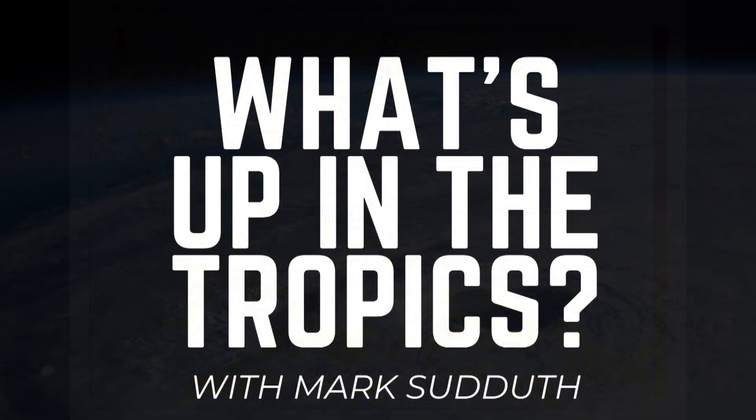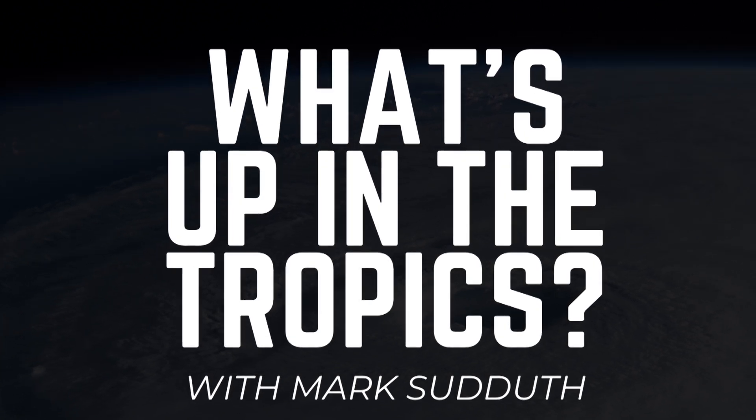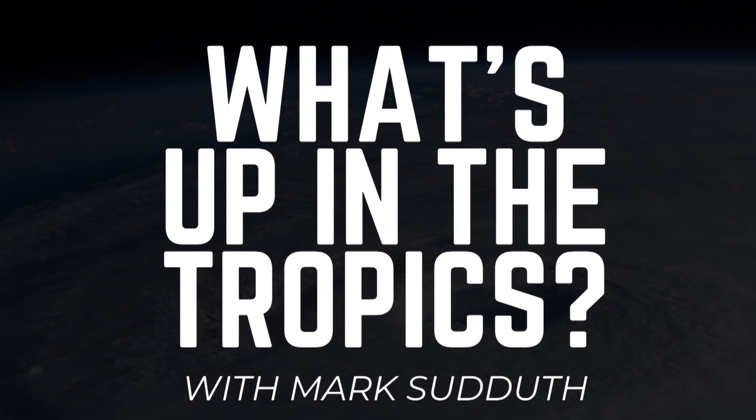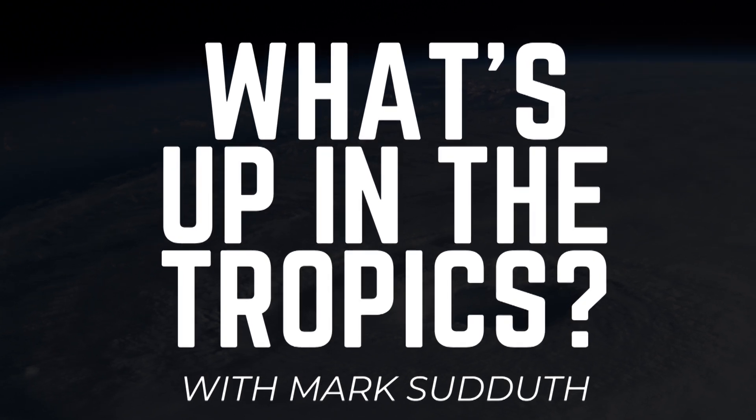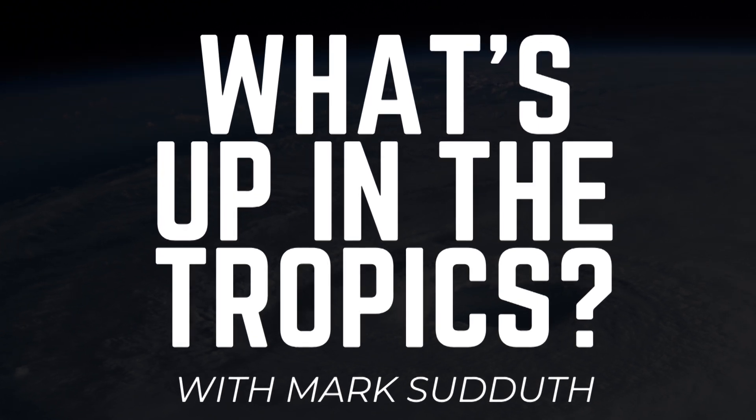I will go over these topics and more in greater detail during my Hurricane Outlook and Discussion video. I will post that later this afternoon on YouTube and Facebook. This has been What's Up in the Tropics. I am Mark Suddath — thanks for tuning in, and I'll talk to you some more later this afternoon.